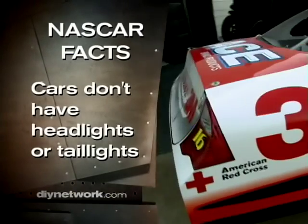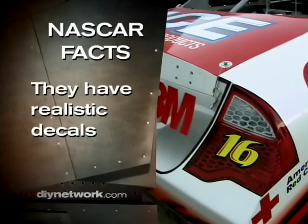Here's a NASCAR tools fact: NASCAR race cars don't have functional headlights or taillights. Instead, they have realistic decals.